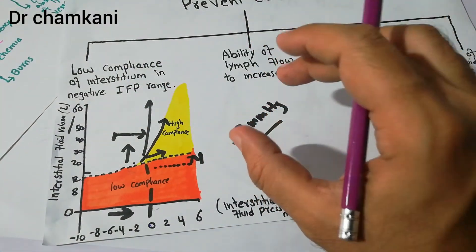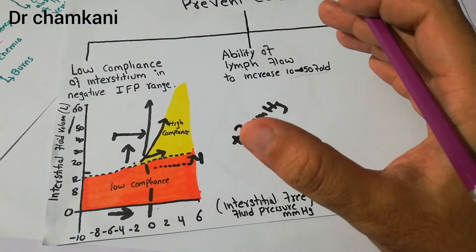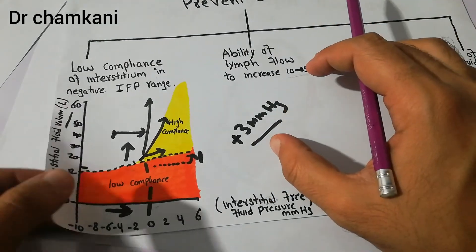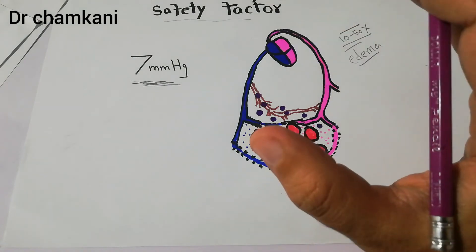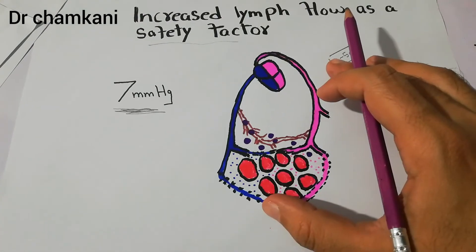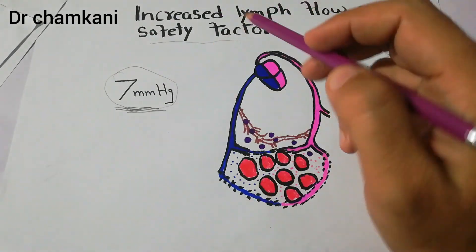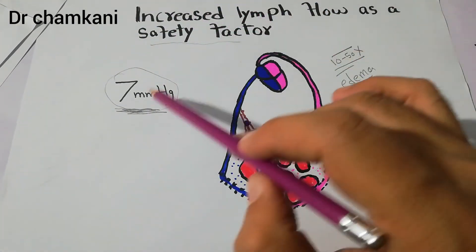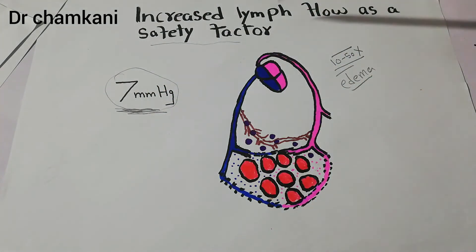If the increase in interstitial fluid pressure is 0 to 3 mmHg, the low compliance factor behaves as a safety factor. Similarly, increased lymph flow can compensate for an increase of up to 7 mmHg. So the safety capacity of this second factor — increased lymph flow — is around 7 mmHg. That concludes the discussion of increased lymph flow as a safety factor to prevent edema.